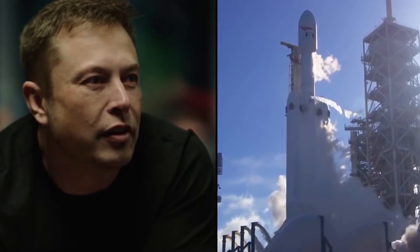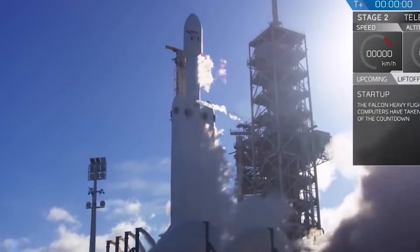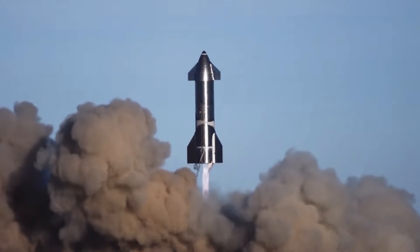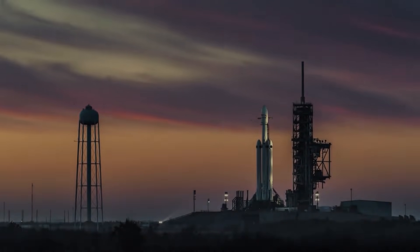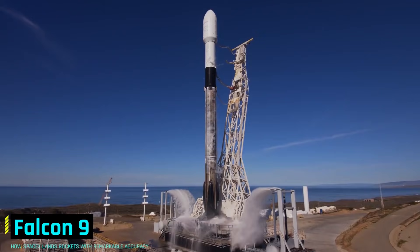When Elon Musk's SpaceX got into the business of rocket making, it promised reusability, lower launch costs, and easier access to space. Over the last few years, the company has taken steps to make good on that promise, thanks in large part to the success of its Falcon 9.